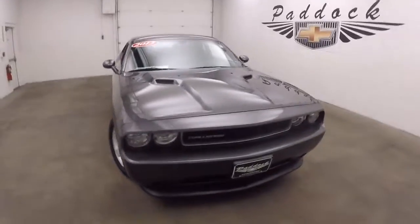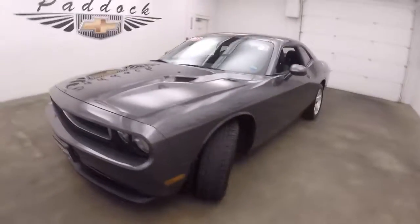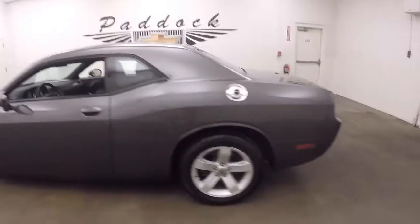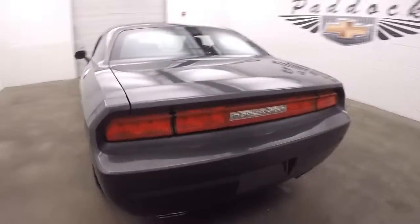This is a 2013 Dodge Challenger in great shape, nice paint — a dark gray metallic — good wheels, great tires, and a nice big trunk.